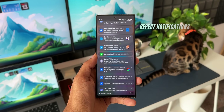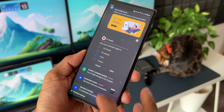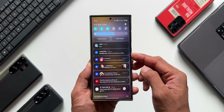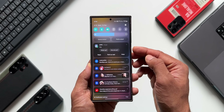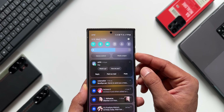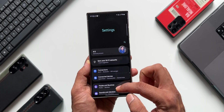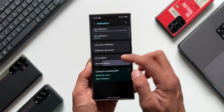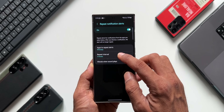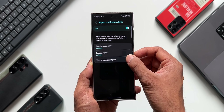Let's say you are getting notifications from a particular application that is very important for you, and you want a reminder for those notifications. You can set your phone to repeat notification alerts from a specific application. For example, if you get a WhatsApp notification and miss it, your phone will remind you again. To enable this, go to Settings, tap on Notification Settings, tap on Advanced Settings, and you will see Repeat Notification Alerts. Enable it, select the application you want, and set the repeat interval to 3, 5, 10, or 15 minutes. There is also a vibrate when sound plays option.